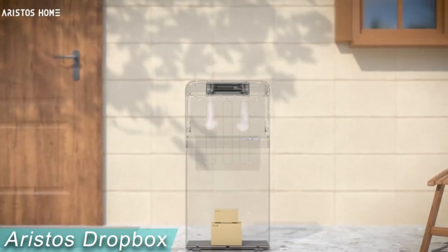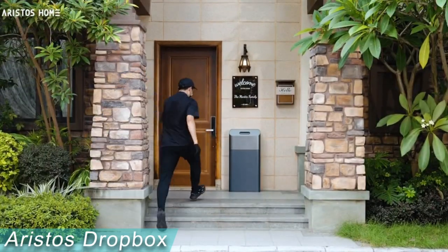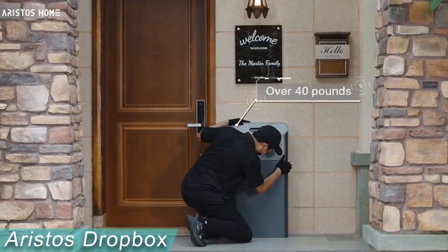Are you having to wait at home while the carrier picks up your return? Simply put your package in the Smart Dropbox after setting the one-time password, and the carrier can pick up your return using the Smart Dropbox.